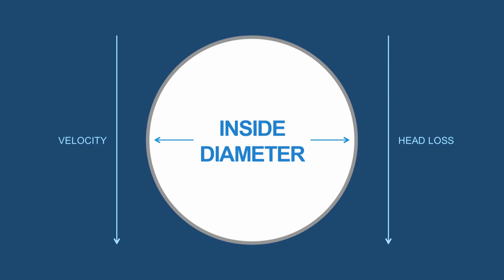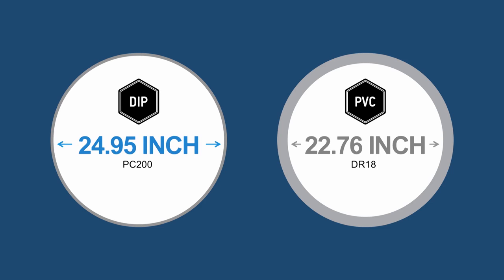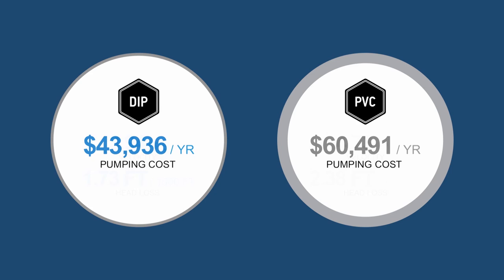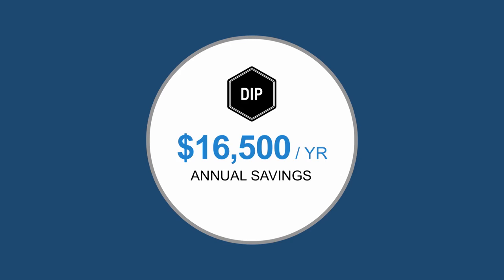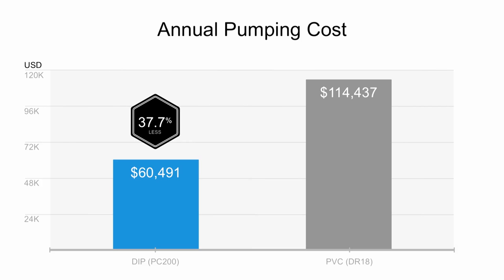Looking at a head-to-head comparison of 24-inch pipes, the inside diameter of the iron pipe is more than 2 inches larger than the PVC pipe. This translates to a lower velocity and less head loss for the iron pipe. When you factor in the cost of energy, the annual difference is more than $16,500. Considering the design service life of the pipe, that results in significant savings in present worth — 37.7% less in pumping costs with ductile iron pipe than with a comparable 24-inch PVC pipe. The percentage of savings depends on pipe size, but clearly, using less energy makes good business sense for communities.